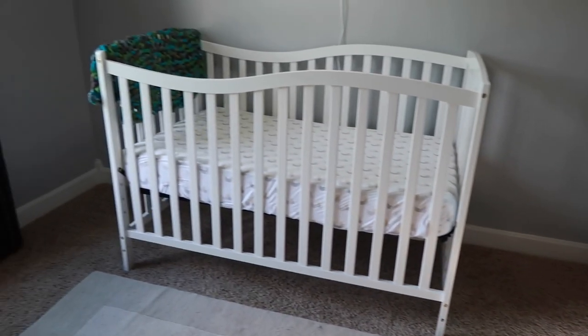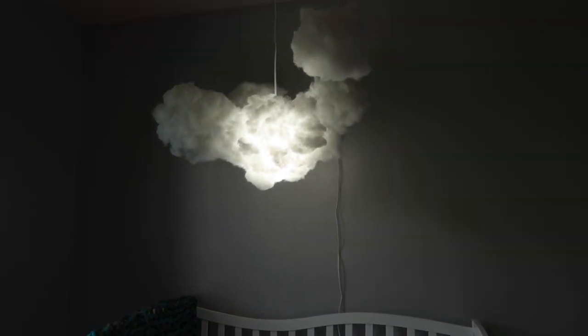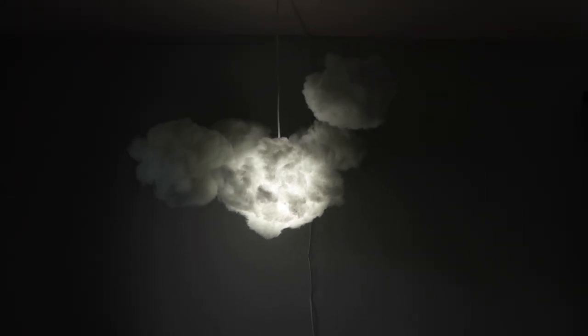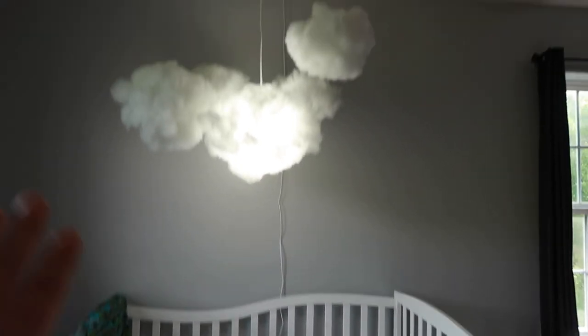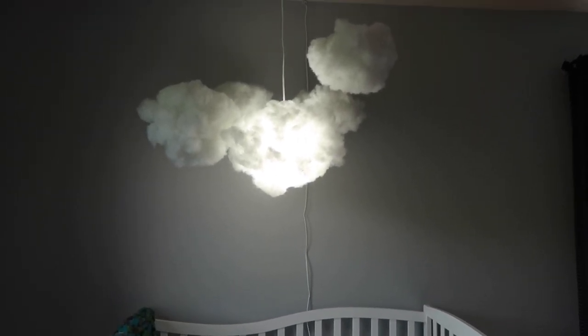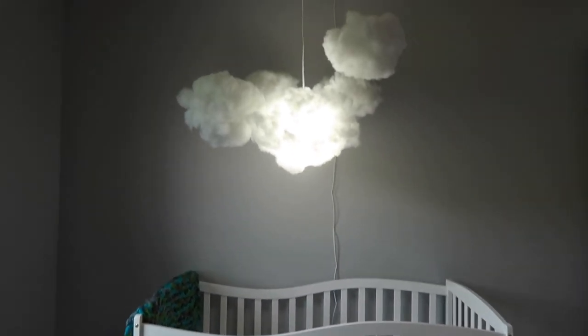On the other side of the room, we have Atlas's crib. I am super happy with how this cloud artwork came together. There is a light in these clouds, which is gonna look amazing with a little baby sleeping underneath it. This light is super bright — it won't be a night light, but if I don't want to turn the overhead lights on, I can turn the clouds on and it provides plenty of light. You guys probably saw me making these in another vlog — all it is is a paper lantern with some pillow or stuffed animal stuffing hot glued to the outside. Super simple to make and super cute.